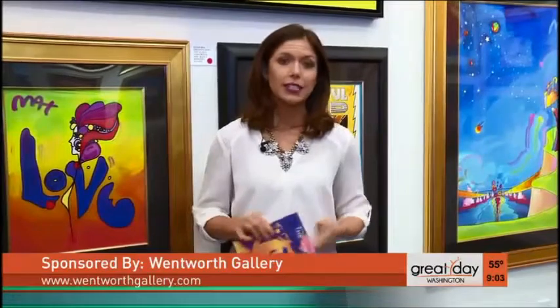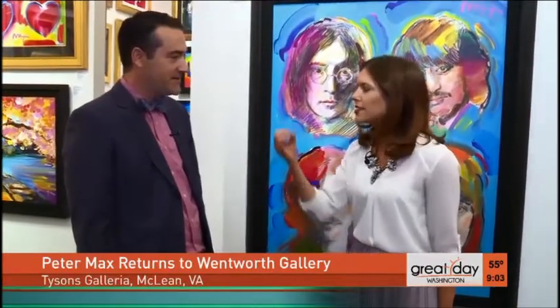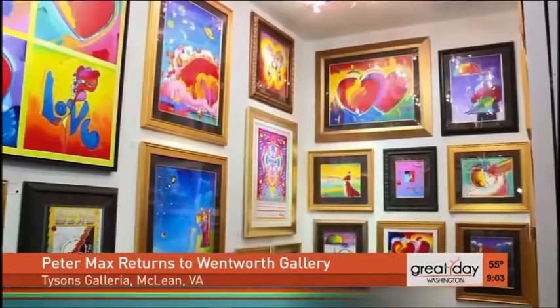Always colorful, but today I wore white for a reason — because probably the most famous living contemporary artist, Peter Max, is coming back to the DMV this weekend to both Tyson's Galleria and Montgomery Mall at the Wentworth Gallery. I'm here catching up with Brian, basically the encyclopedia for Peter Max. We know there's some famous artwork everyone loves: the Cosmic Runner, the guy with the umbrella, the big heart — but there are fresh new pieces right off the easel.